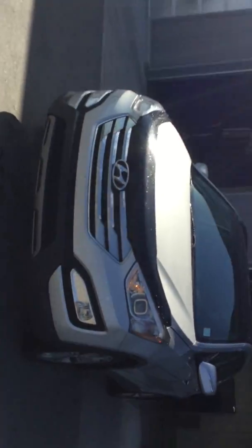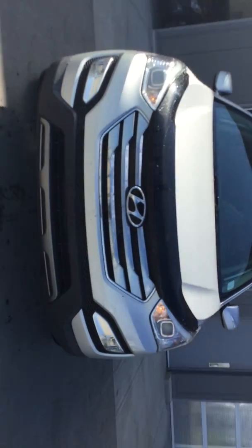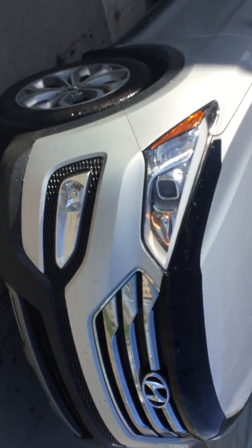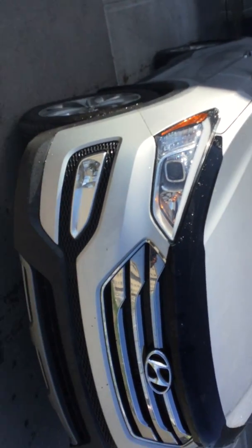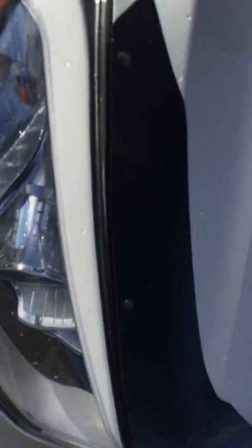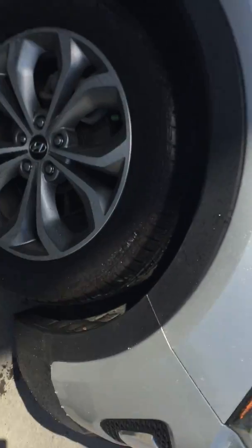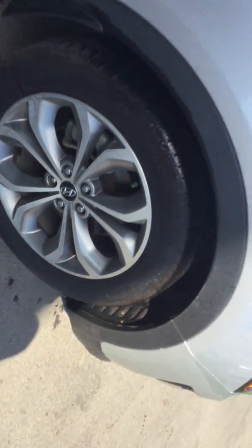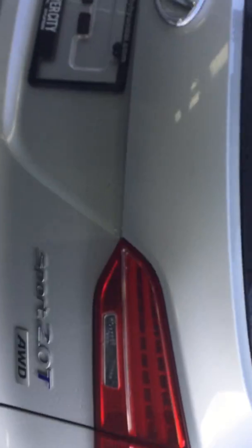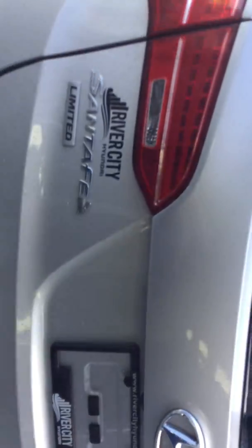Good afternoon Ahmed, my name is Adam from River City Hyundai. This is the beautiful Santa Fe I was telling you about — I have a lot of optical highlights for you, you're gonna love this. Starting off, you have the bug deflector right on it, you don't have to buy one, it's already installed with the 3M. As you can see, the car is in very good condition, very nice rims — it's a Sport 2.0 Turbo Santa Fe Limited, mint condition.